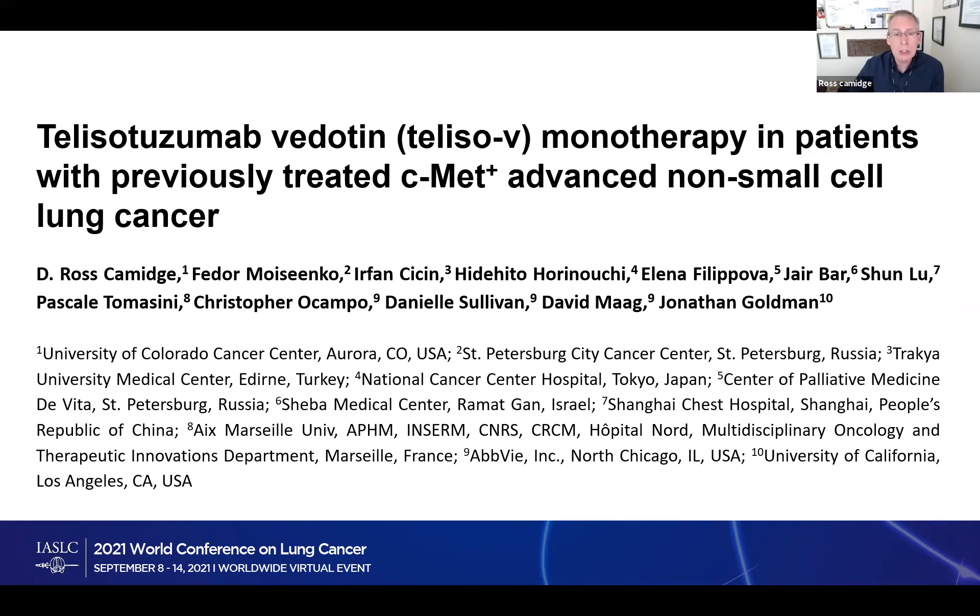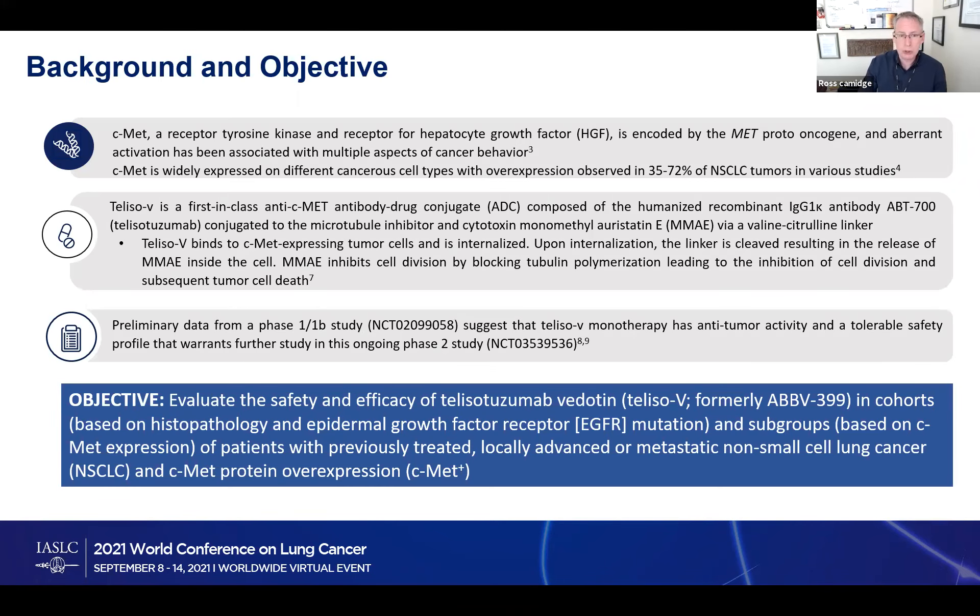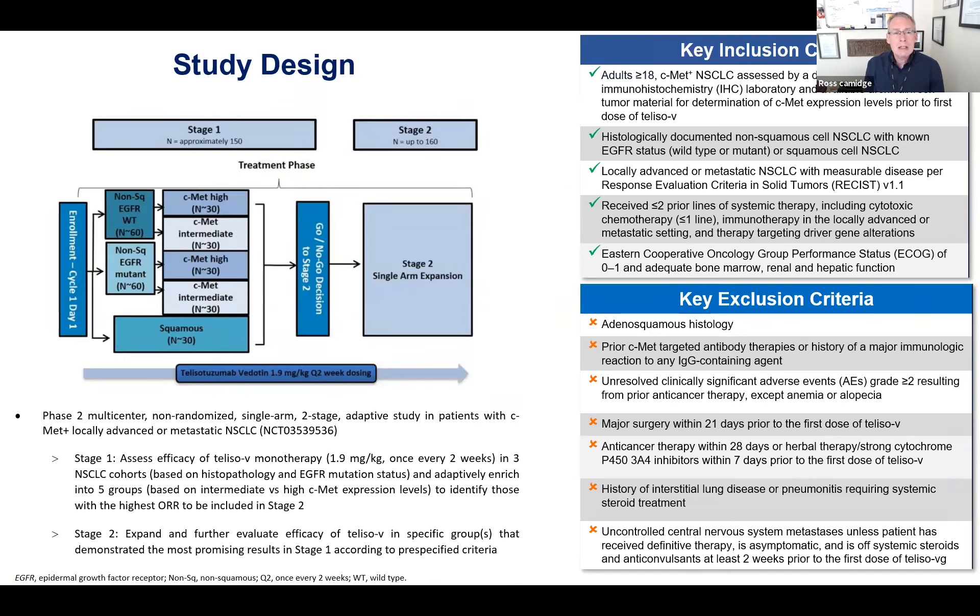I'll skip through the presentation and give you the high-level issues. On the left-hand side, patients have different kinds of non-small cell lung cancer based on what it looks like under the microscope — squamous or non-squamous. Within the non-squamous, they subdivided by whether there was a known EGFR mutation or not, because MET has a proven role as a kind of partner in crime with EGFR. They also subdivided the non-squamous cohorts by what they call intermediate or high MET expression — somewhat arbitrary terms based on a prior study that said levels above a certain threshold are interesting.